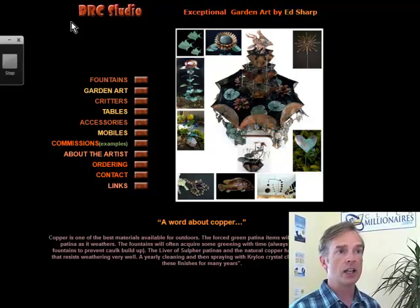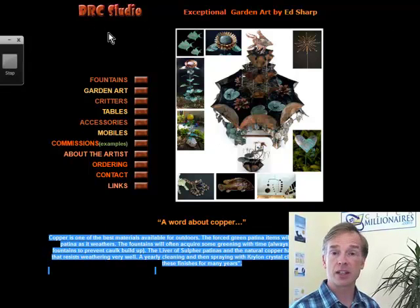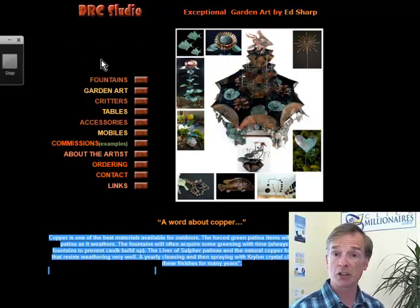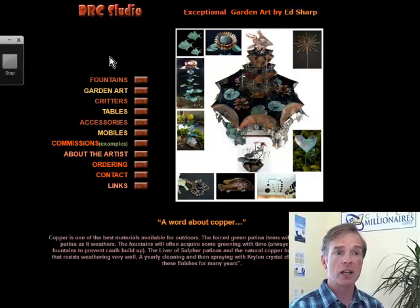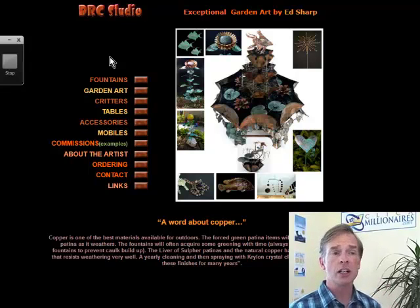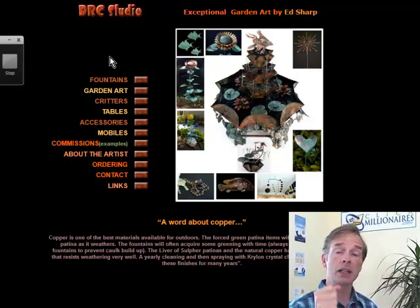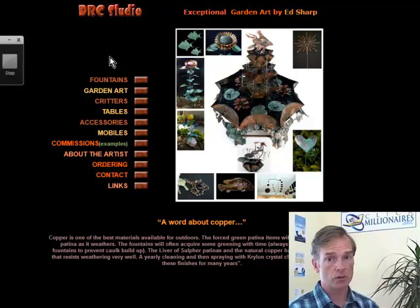I think you need to hit this a lot harder. Something like edsgardenart.com: 'Exceptional garden art from the world-renowned, award-winning garden artist Ed Sharp' — probably a picture of Ed, and then some big pictures of your art. The text needs to be up at the top so search engines can find it, and it needs to be punchy and keyword-rich, focused around garden art, copper art, Ed Sharp, and the name of your business. Something like, 'Best garden art, made from copper by hand by trained artisan Ed Sharp.' You've got to grab visitors and make it clear very quickly what you've got for them.